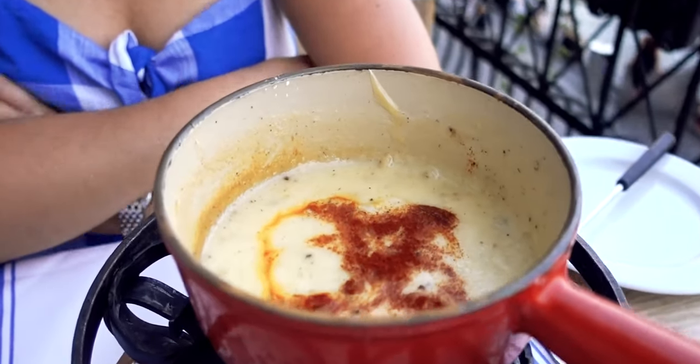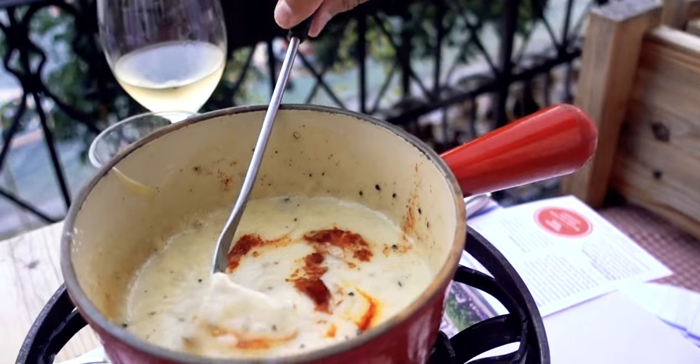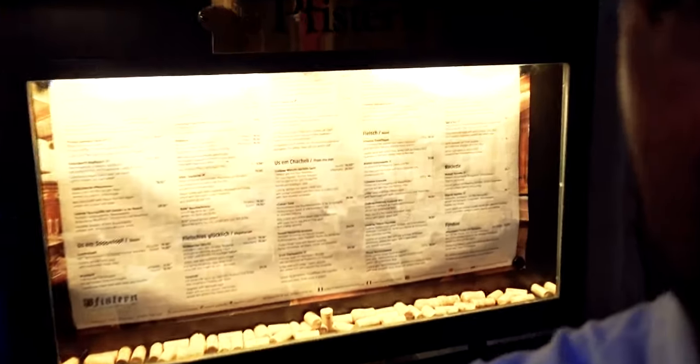So this is our fondue appetizer. Here it goes - poke the bread, put it in the cheese, swirl it around, eat it. It's pretty good. That was an awesome dinner at a place - we'll call it Feistern. The fondue was great and the bratwurst was even better. So we're going to head back to the hotel, get some rest, and then we'll be after this town again tomorrow. Catch you guys tomorrow, have a good night.